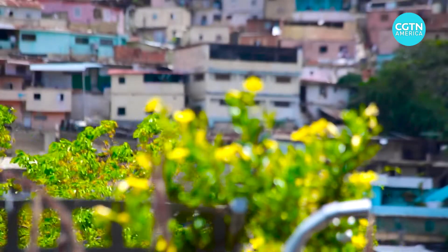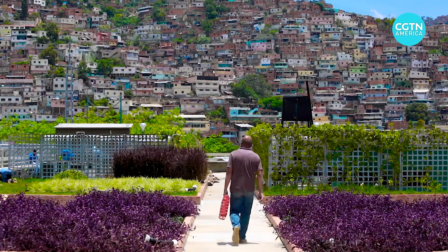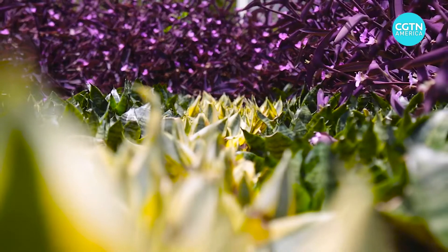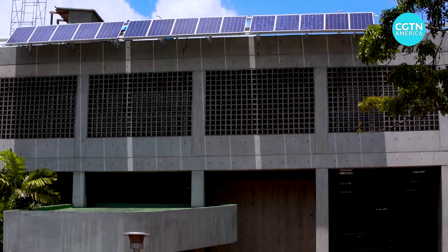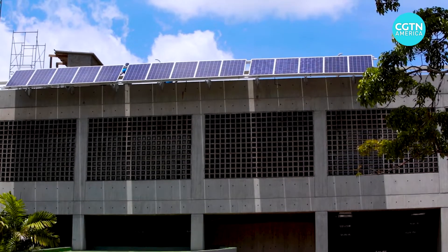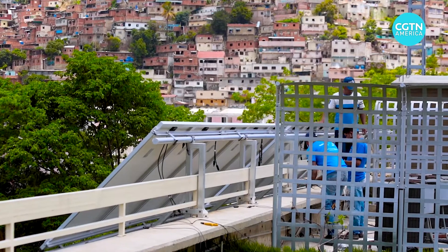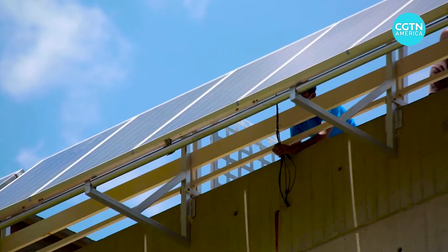Educating students and the community about the effects of climate change and ways to mitigate it are the goals of the project. And the green roof is just a first step. The university plans to incorporate a solar-powered weather station and to install photovoltaic panels to light the site at night.